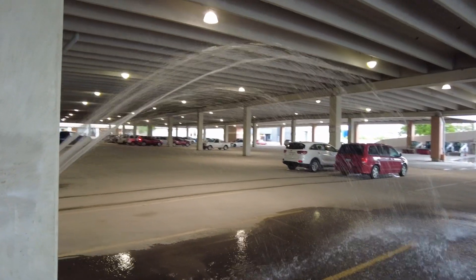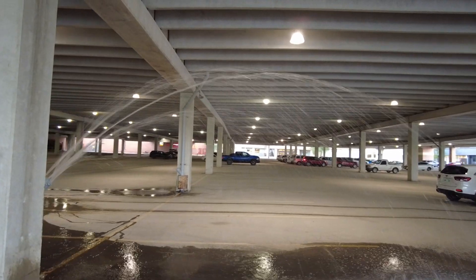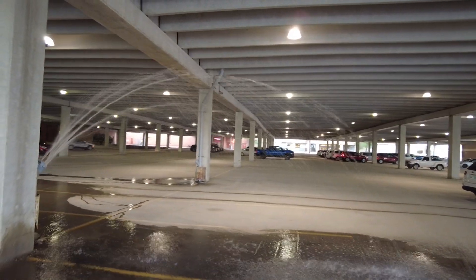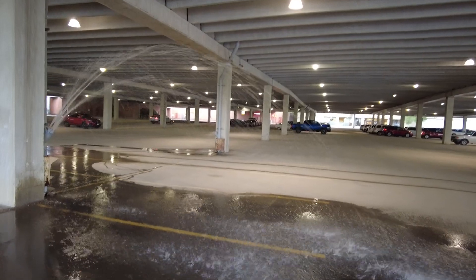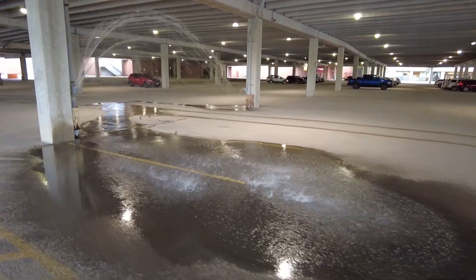You may have guessed it's related to the rain going on outside, and this is kind of a science teacher's dream. You may want to show this to the kids in science class when you start talking about pressure, because the water is spraying in relation to how tall the ceiling is.